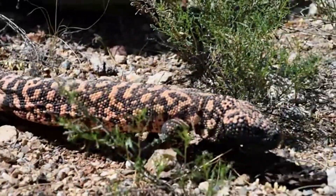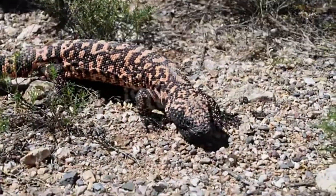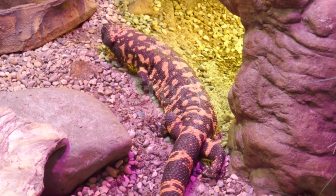It is one of two species of venomous lizard found in North America and has venom glands that are released from under the teeth of the lower jaw when it bites its prey. The venom it releases immobilizes its prey before it dies completely.